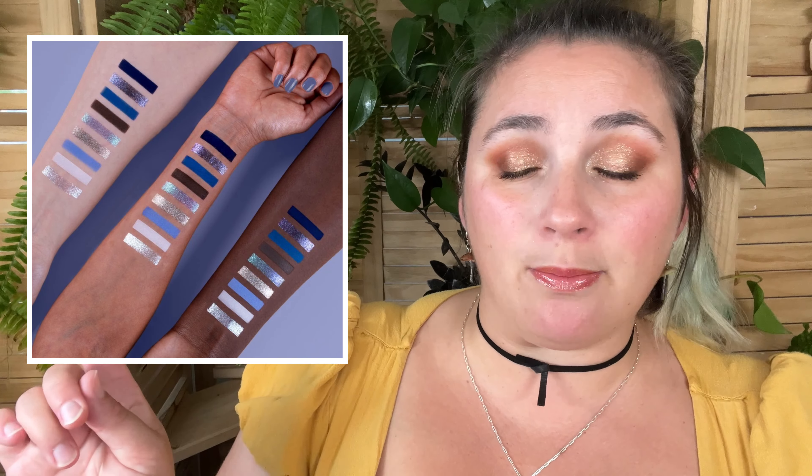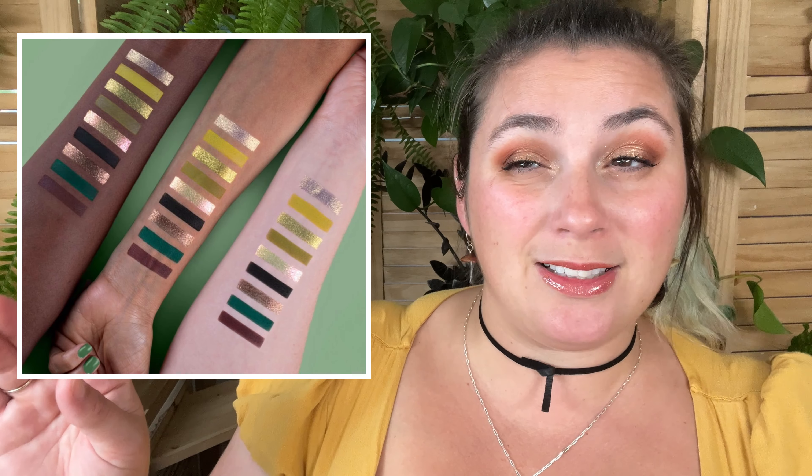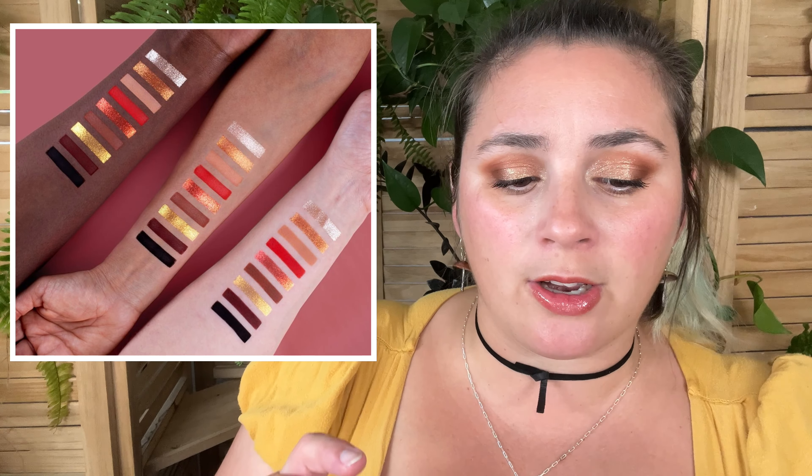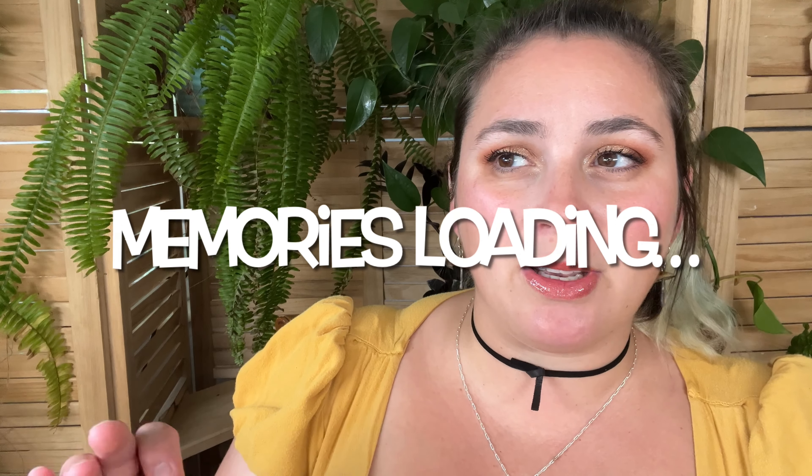There are four eyeshadow palettes. For the Water Nation, you have a nine-pan with blues and silver colors. For the Earth Nation, the greens they picked are so pretty. For the Fire Nation, obviously, you have lots of reds and some browns and that beautiful charcoal black. For the Air Nation, I'm glad they put a yellow in — it's kind of the more neutral palette. They released four palettes, one for each nation. Those nine-pan palettes are $29 each.